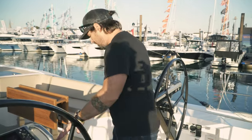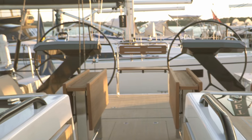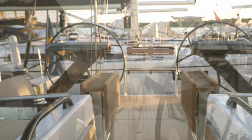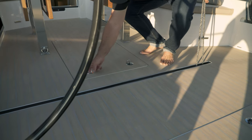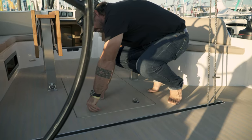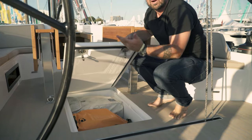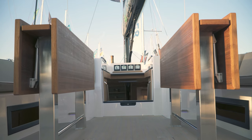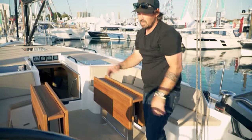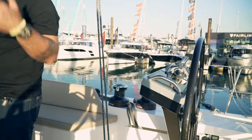Moving forward, the mainsheet track is dead central, as you'd expect from a performance cruiser, right at the end of the mast — and it's not really in the way of anything, which is unusual. There's a bunch of hatches that are easy to access, wet stowage, and a life raft at the back. All deck hatches are lockable. Rope bins on either side are really big, which is really important if you're going to do any proper sailing.